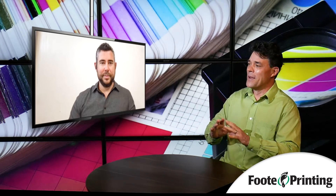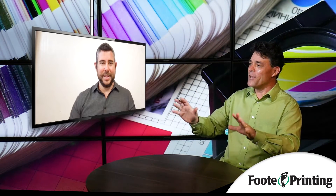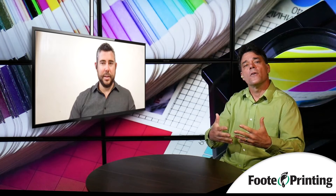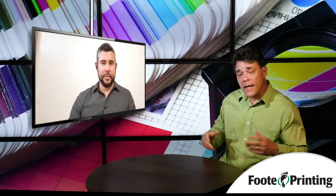A lot of good ideas and insight there, Michael. Doing all these videos together, I've really come to appreciate that you guys know printing, but you also know things about marketing, thinking it through, and the budgeting aspect. If you need a partner to help you think this stuff through, you might want to consider Footprinting — they can do the printing, but they can also help you figure out what you're really trying to achieve, the best way of achieving it, and how to keep it within a budget.